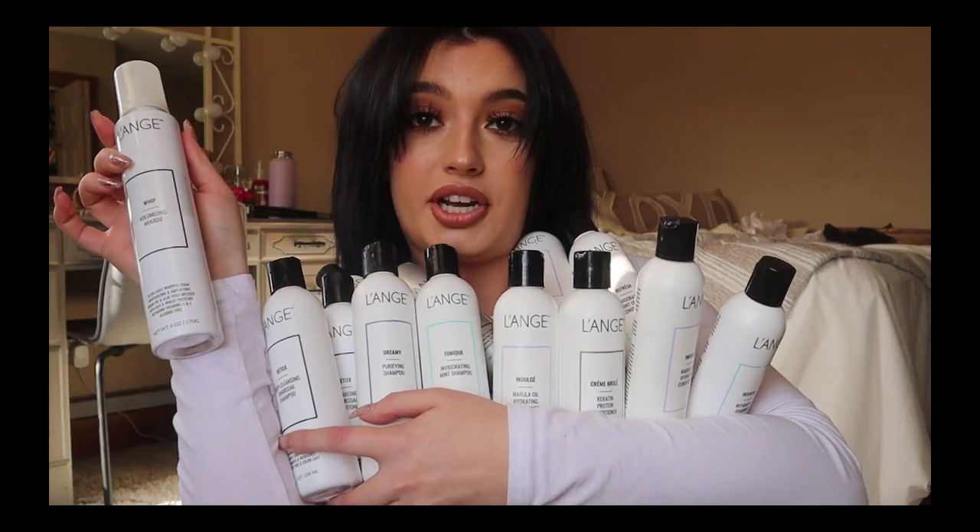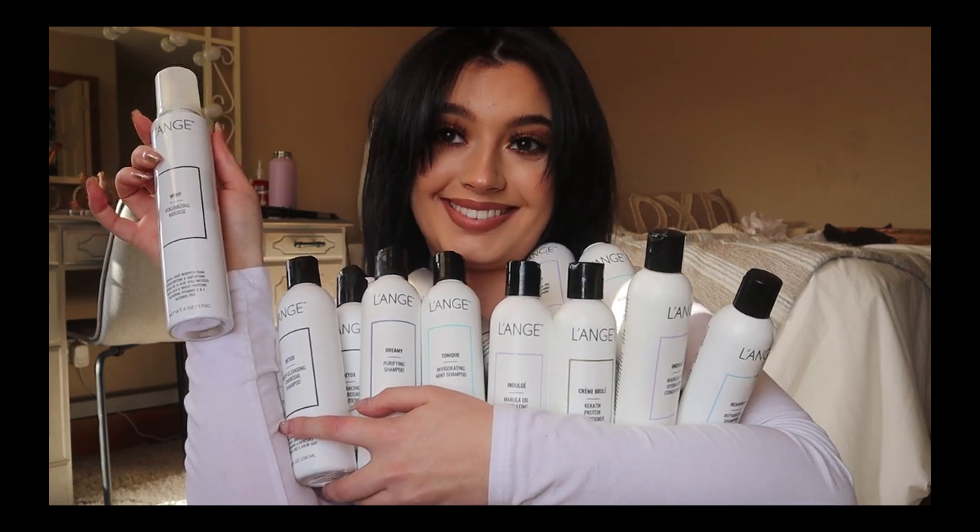Now we're all caught up. But now we're going to talk about the products I've been using over the past year to get my hair to where it is now after all of that. Before I show you guys these products, I just want to say I did buy all of these with my own money, this video is not sponsored, and there is one brand I have a lot of products from just because I personally really love that brand.